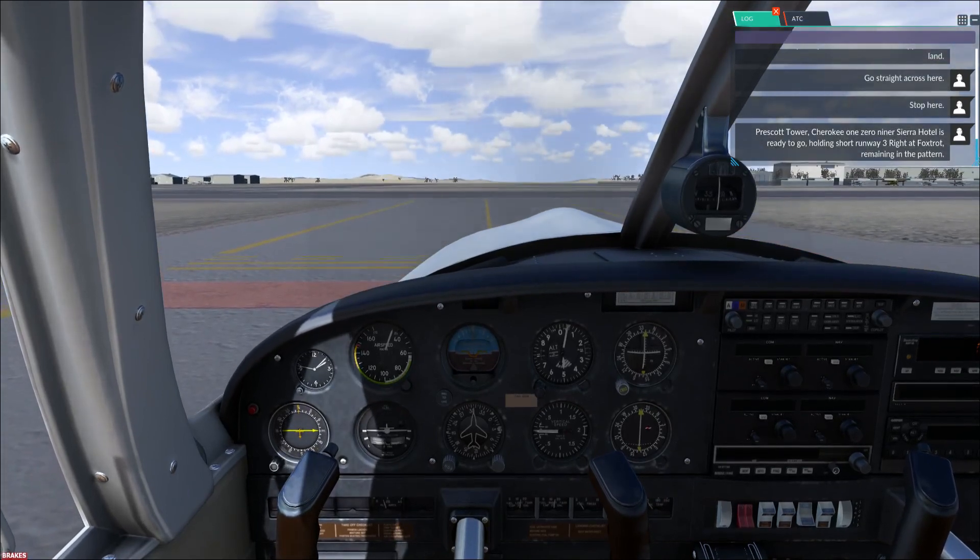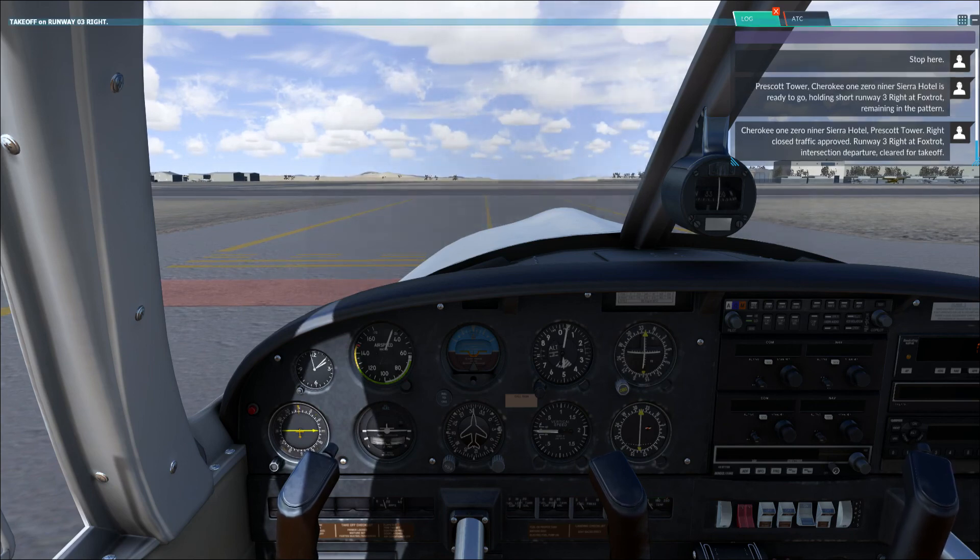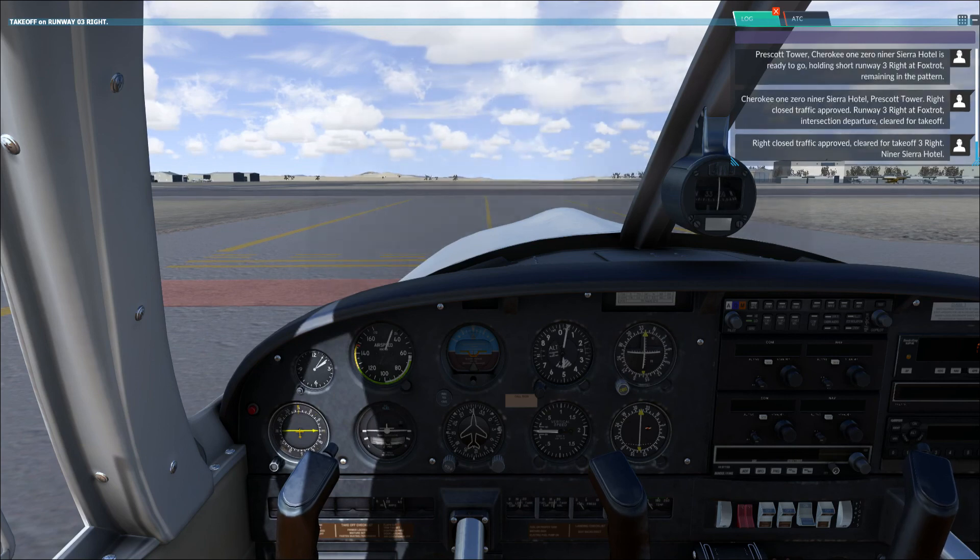Prescott Tower, Cherokee 109 Sierra Hotel is ready to go, holding short runway 3R at Foxtrot, remaining in the pattern. Cherokee 109 Sierra Hotel, Prescott Tower. Right closed traffic approved. Runway 3R at Foxtrot intersection departure, cleared for takeoff. Right closed traffic approved, cleared for takeoff 3R, Niner Sierra Hotel.